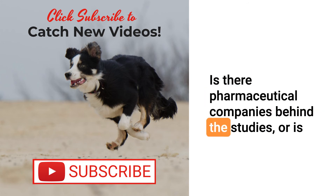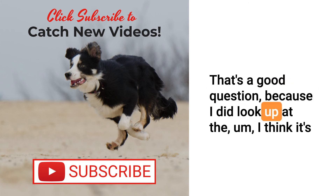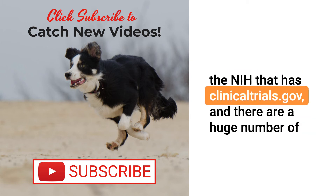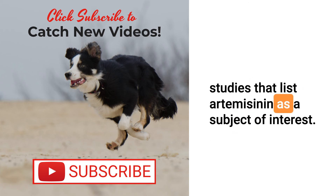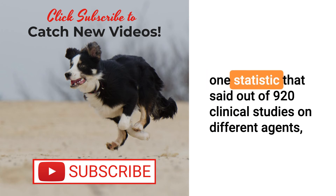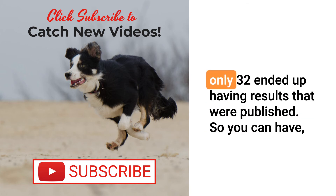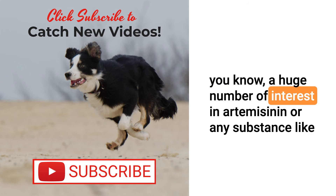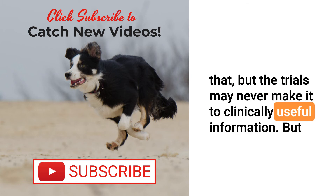Are there pharmaceutical companies behind the studies, or universities? Looking at the NIH's clinicaltrials.gov, there are a huge number of studies that list artemisinin as a subject of interest — so there's definitely a lot of focus on it. Unfortunately, a lot of those studies never come to light. I found one statistic that said out of 920 clinical studies on different agents, only 32 ended up having results that were published. So you can have a huge number of studies on artemisinin but the trials may never make it to clinically useful information — though it does suggest there is a lot of interest out there.